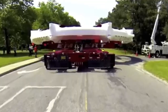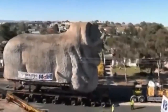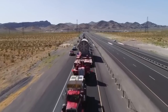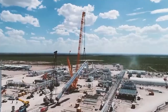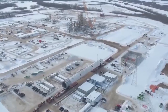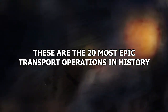Didn't think transport operations could be Avengers Endgame levels of epic? Think again! Large-scale transport operations can be a hugely complex jigsaw puzzle that requires more brainpower than a Mensa convention on Adderall. And if you go wrong, things get really serious really fast. Let us show you what we mean. These are the 20 most epic transport operations in history.